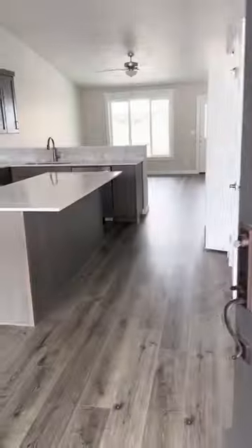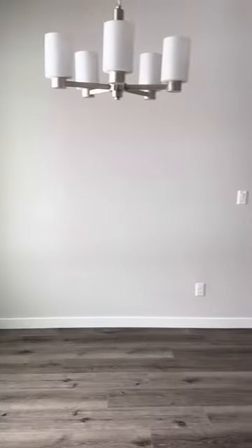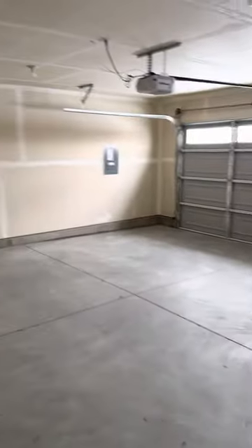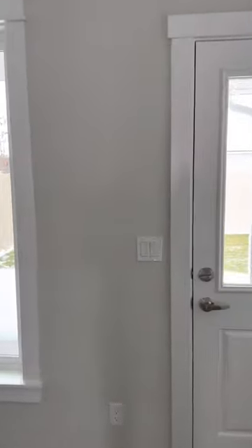Junior walkthrough for Jennifer. Remember, the builder will do a walkthrough when you get here — this is just to make sure it's good enough to close tomorrow, which it looks great. It's a cute house.